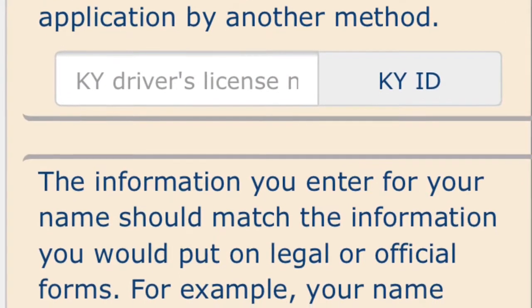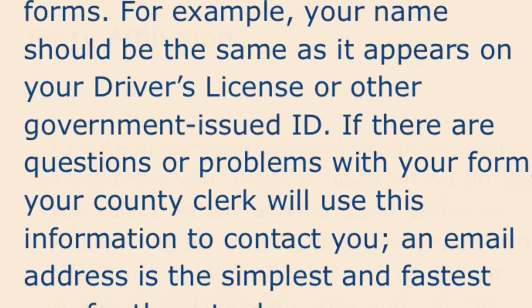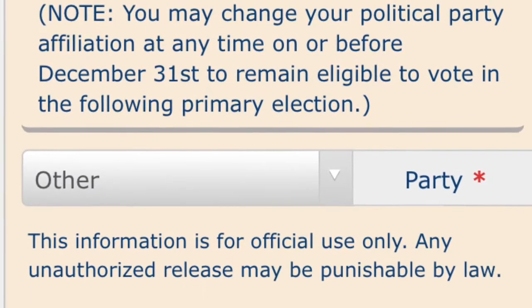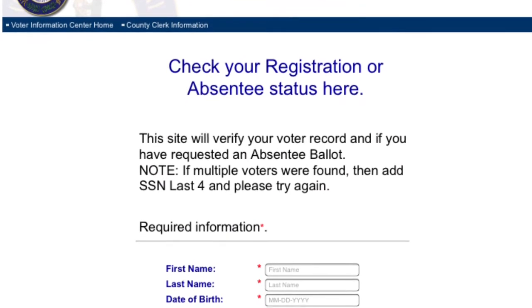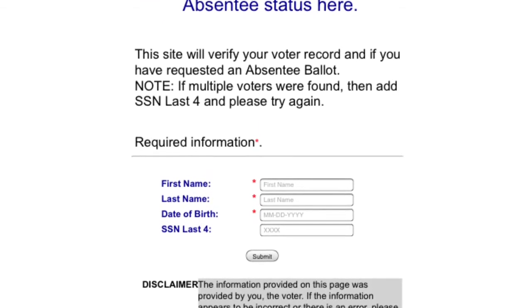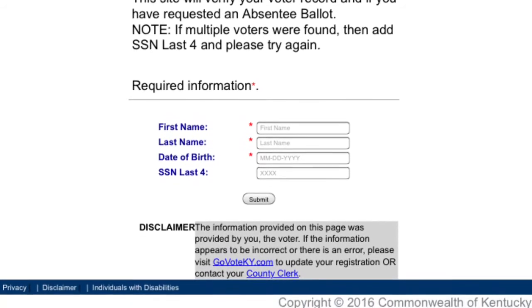Be sure to have your registration completed by October 5th at 4 p.m. if you want to participate in the next election. You can also check the status of your voter registration by going to www.nass.org/can-i-vote. There you can also find your polling location.